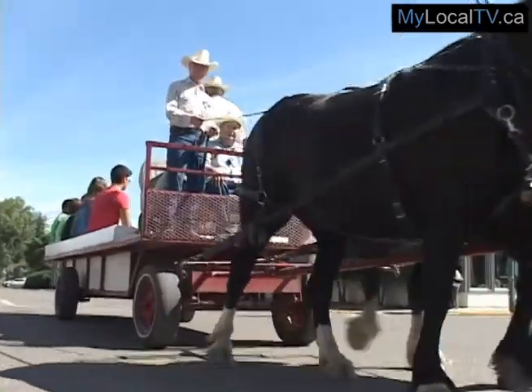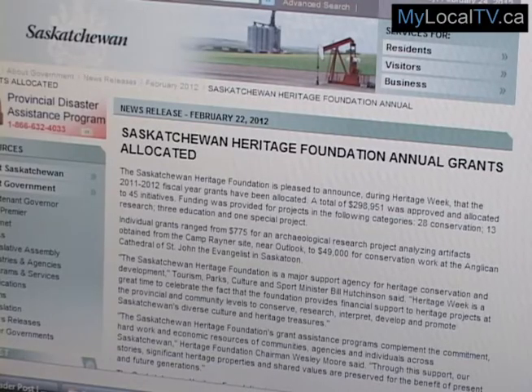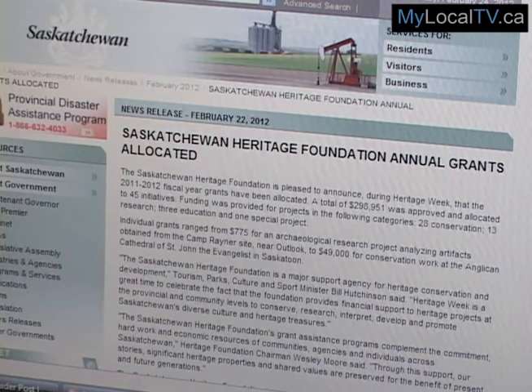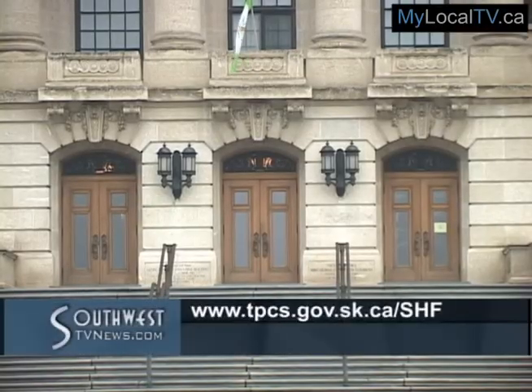These projects are all crucial in holding on to a piece of history for future generations. Heritage grant funding across the province will assist with a number of areas, including conservation, research, education, and special projects. More details on the Saskatchewan Heritage Foundation grants can be found online.